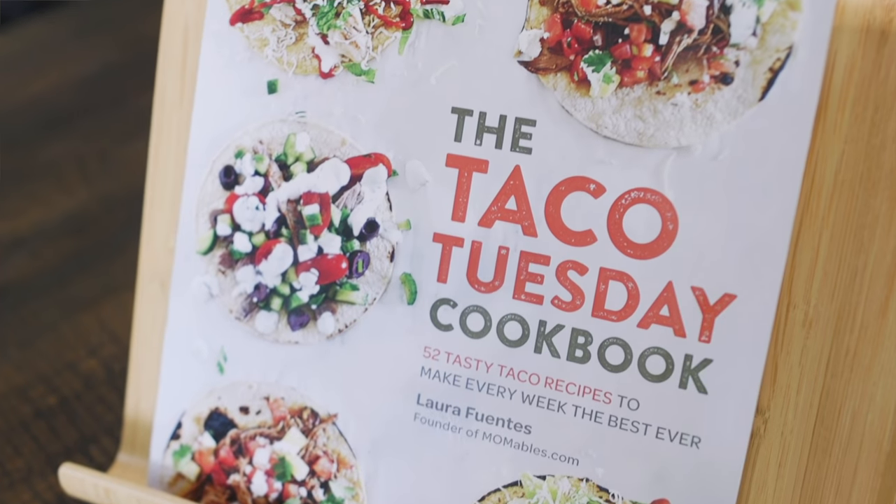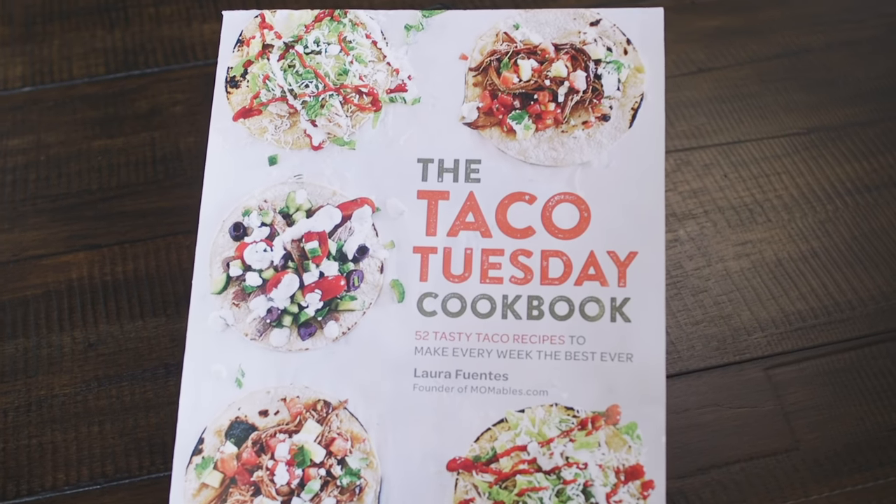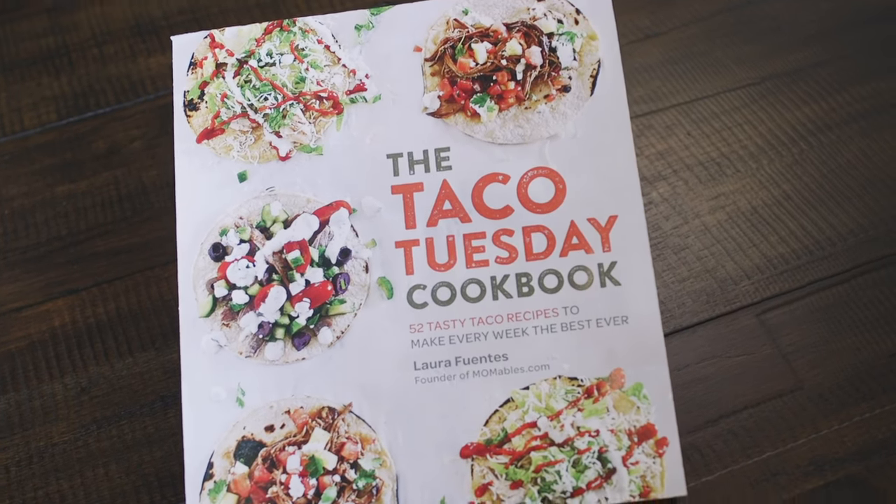It's the Taco Tuesday cookbook — 52 tacos to make the Tuesdays every week! You're so clever! I just love tacos, it's not that I'm that clever. She's actually obsessed, she gets a little bit too excited about tacos.